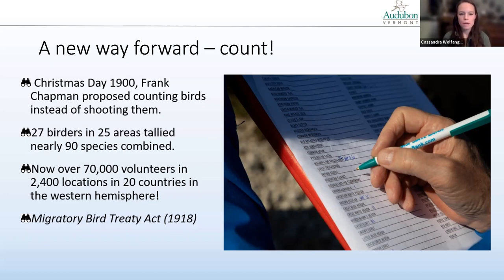Around the same time, the Migratory Bird Treaty Act was passed in 1918. During this period, it was the start of a conservation era where folks shifted their mindset and started thinking more about wildlife appreciation and protection.